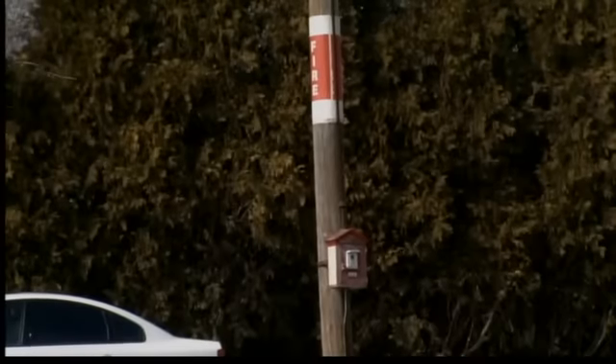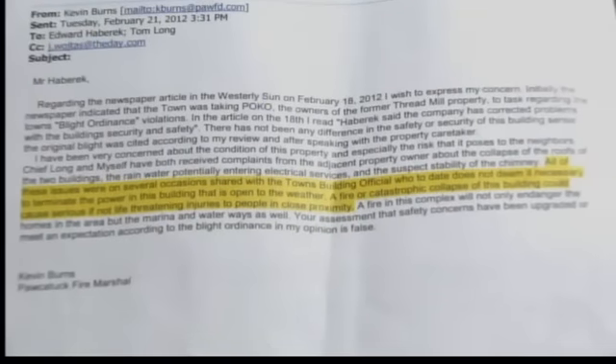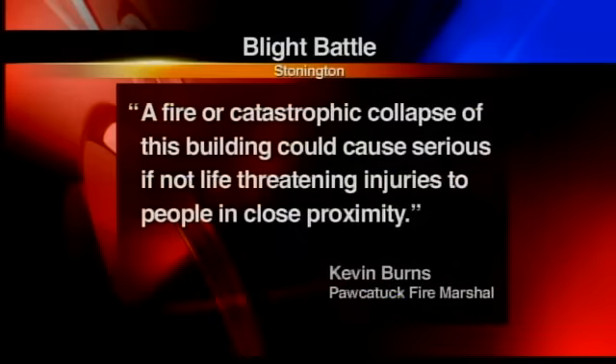The Pawcatuck Fire Marshal is equally concerned, sending an email to the first selectman which says a fire or catastrophic collapse of this building could cause serious, if not life-threatening injuries to people in close proximity.